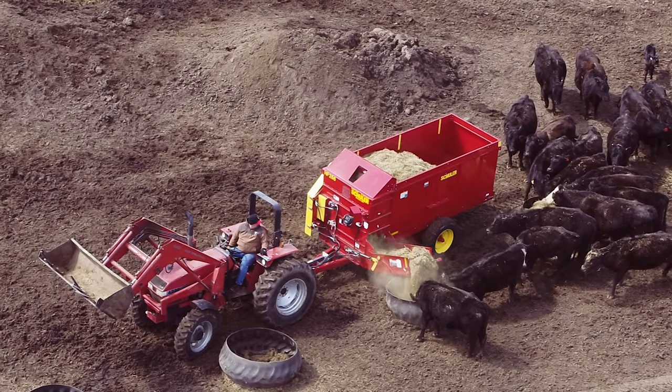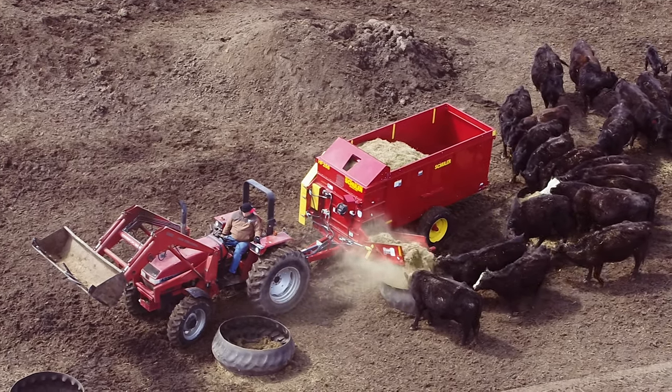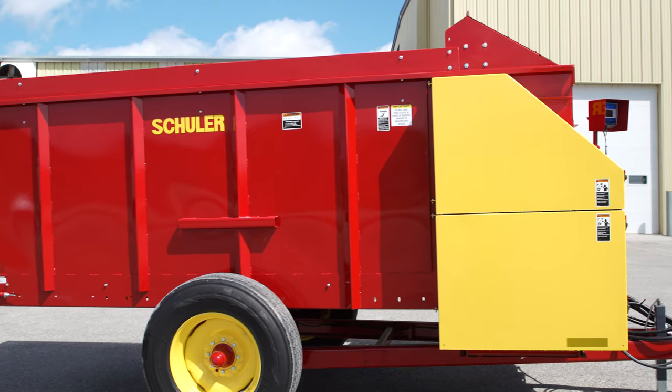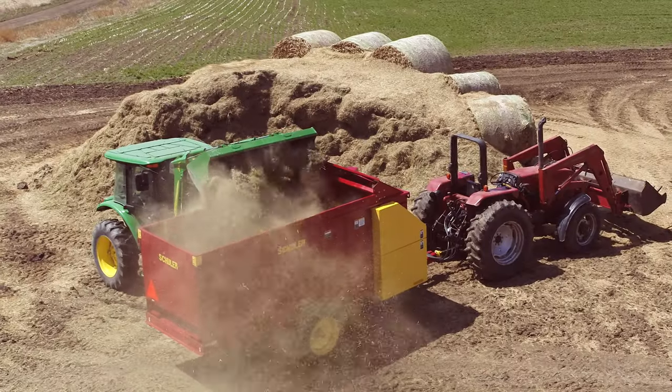Schuller by Vermeer hay feeder wagons are built with the operator in mind. Hi, I'm Reggie Schuller and today we're going to talk about the benefits and advantages of feeding cattle with a Vermeer hay feeder.